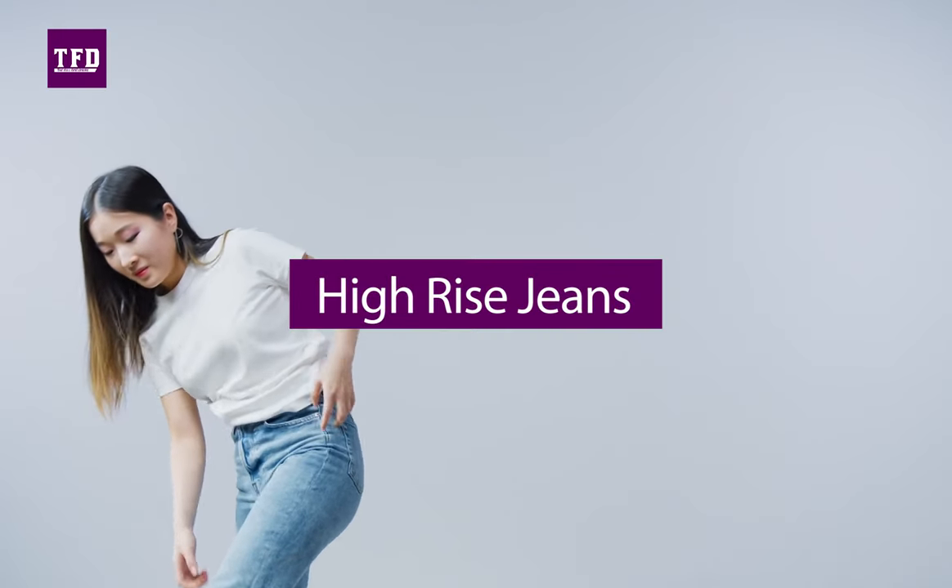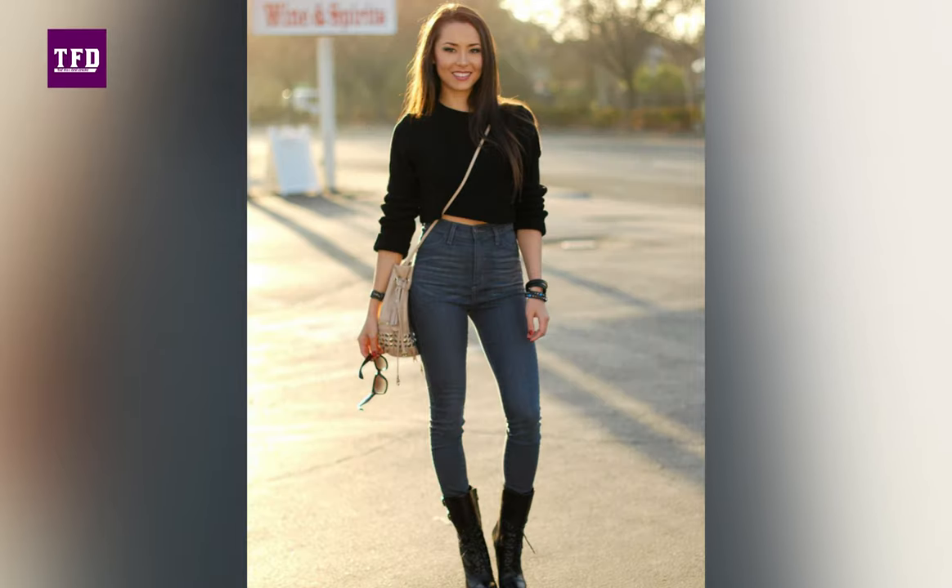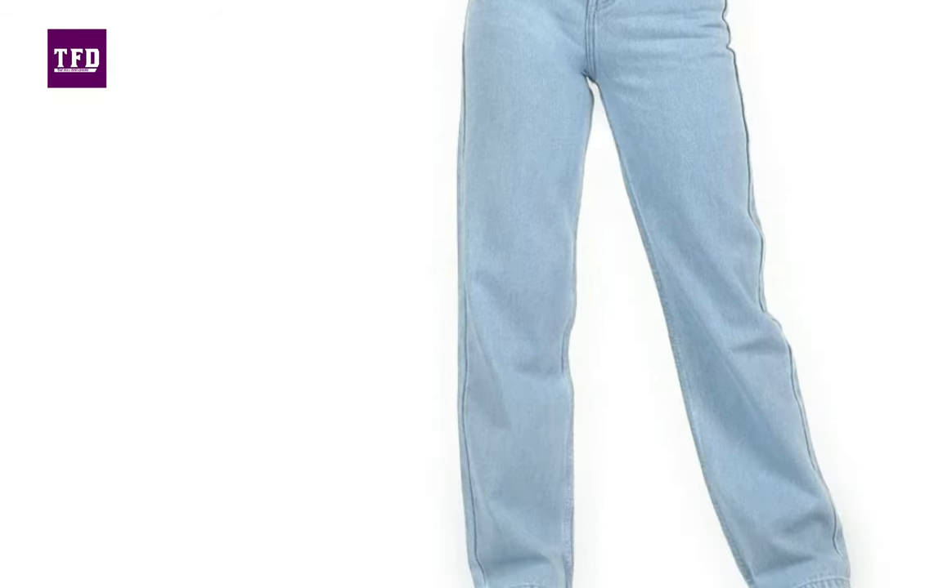A high-rise cut jeans has an extra rise in the seat, so the waistband sits higher up. They can be straight leg, skinny, slim fit, etc. They actually look really good with crop tops.